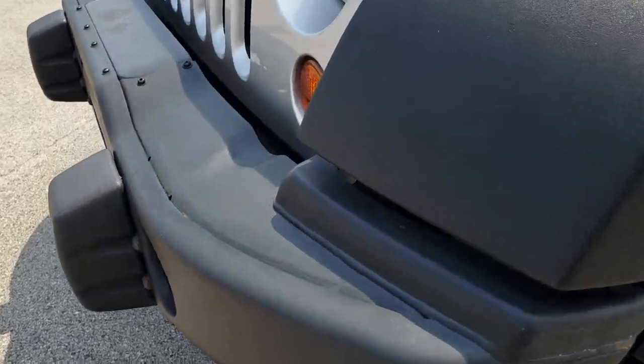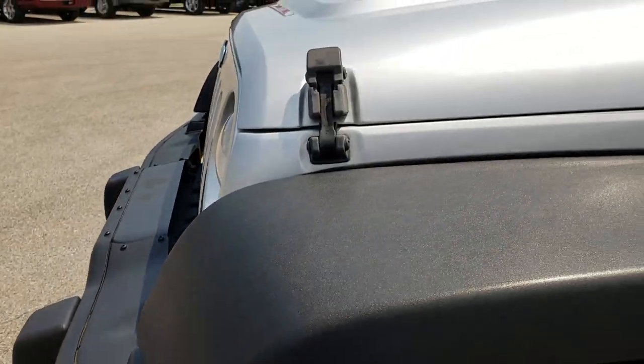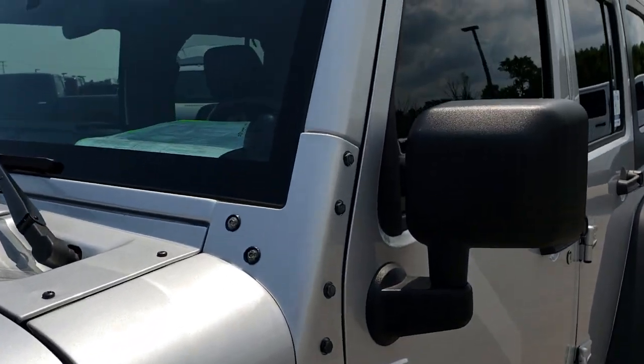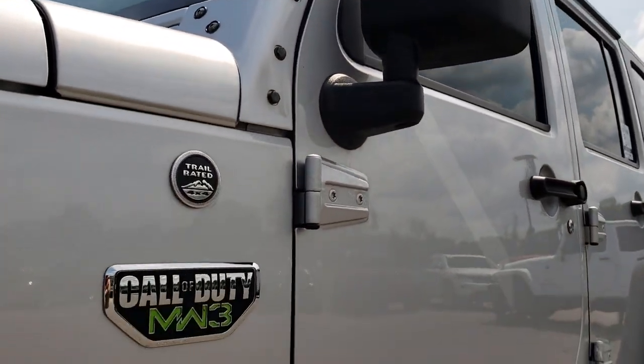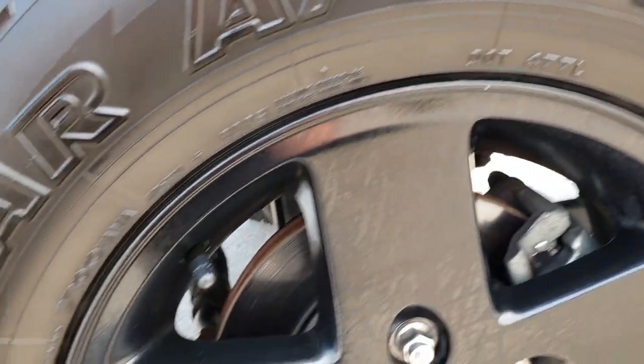It has the stamped metal bumpers, which are actually made by American Expedition Vehicles. We shoot all of our videos in 1080p, so if you have HD capabilities on your computer, tablet, or smartphone device, turn them on right now — because it is like you are right here looking at the vehicle with me.